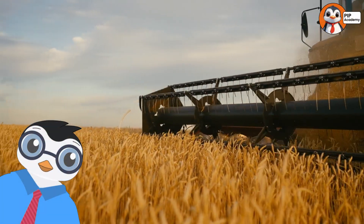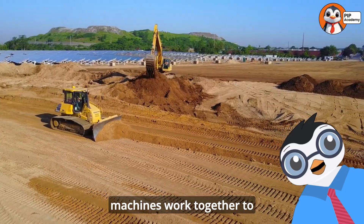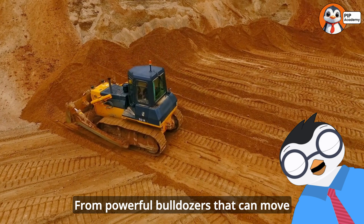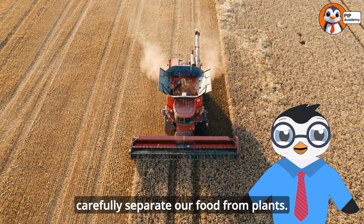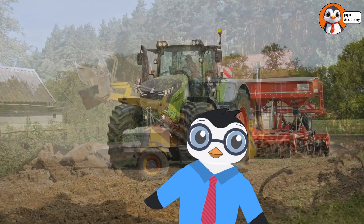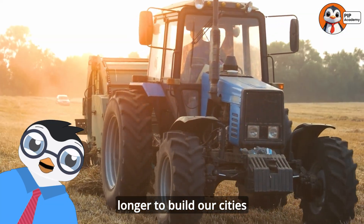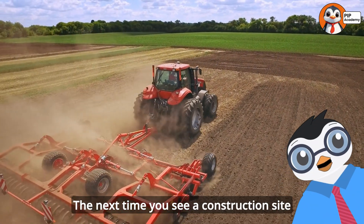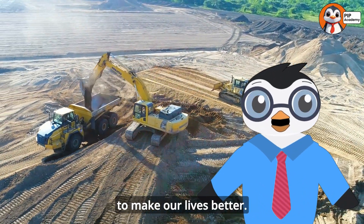If you said B, the header, then well done, that's right. Isn't it amazing how many different machines work together to build our world and grow our food? From powerful bulldozers that can move mountains of dirt to gentle combine harvesters that carefully separate our food from plants, each machine is designed perfectly for its special job. Without these amazing machines, it would take much, much longer to build our cities and grow enough food for everyone. The next time you see a construction site or drive past a farm, remember all the incredible machines working hard to make our lives better.